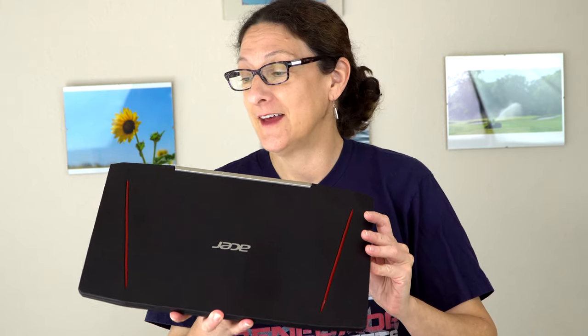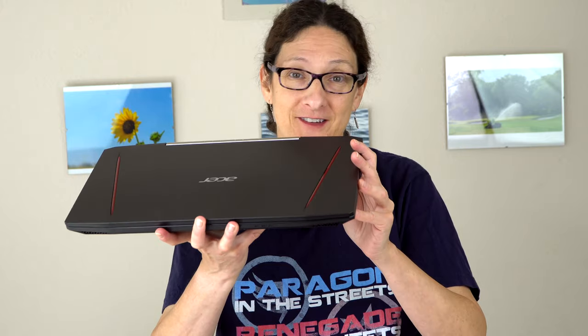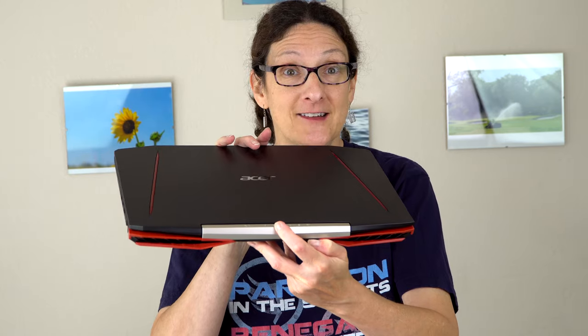This is Lisa from Mobile Tech Review and nothing says gamer like red and black. I know some of you really just hate gaming laptops that look like red and black gaming laptops. At least you get a little champagne accent here.